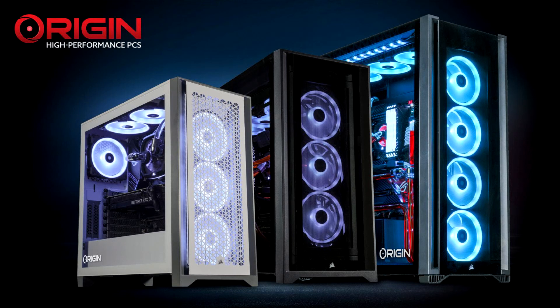For a powerhouse PC that makes an instant impression, look no further than the Corsair Vengeance i7300 series. Housing its 12th Generation Intel Core i9-12900K processor and NVIDIA GeForce RTX 3090 GPU in a Corsair 4000D Airflow mid-tower case, the Vengeance i7300 series is illuminated by up to 112 individually addressable RGB LEDs. Available with new Corsair Dominator Platinum RGB DDR5 memory or Vengeance RGB PRO DDR4 memory, this is a gaming PC for those who want a flashy look to go with the latest tech.